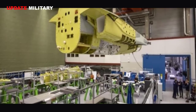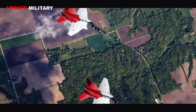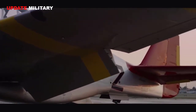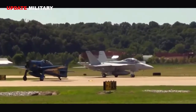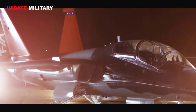Saab said today it shipped the first T-7A Red Hawk jet's aft airframe section to its partner Boeing. This 15 April 2021 shipment is from Saab's Linköping site in Sweden to Boeing in St. Louis, Missouri, USA, on completion of the Engineering and Manufacturing Development production phase. Saab's brand new facility in West Lafayette, Indiana, will undertake Saab's production of the aft sections for the T-7A program.